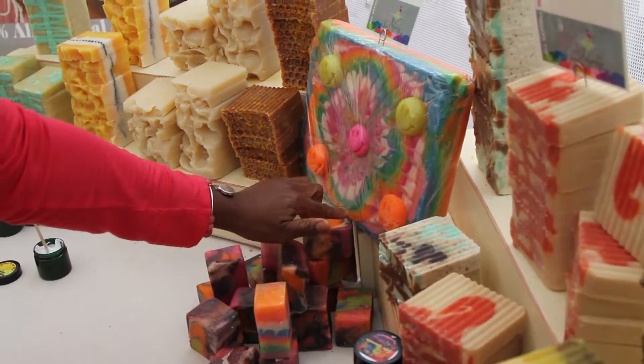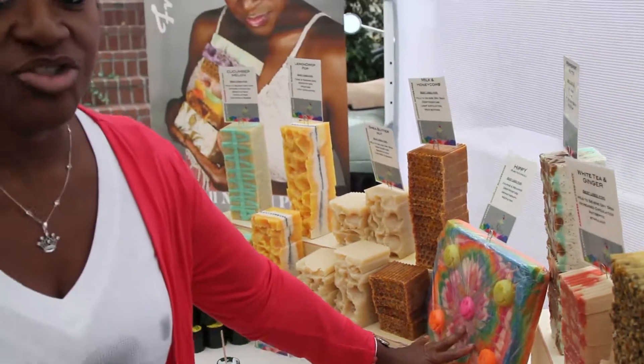This is our debut this year — this is Hippie. So if you love patchouli, we have two greats in here from Indonesia.